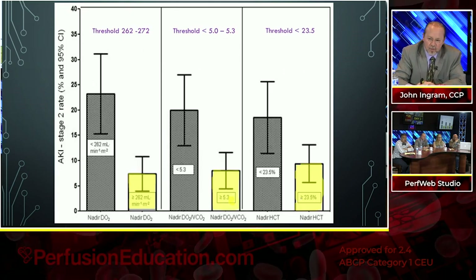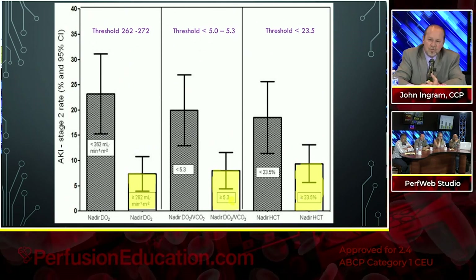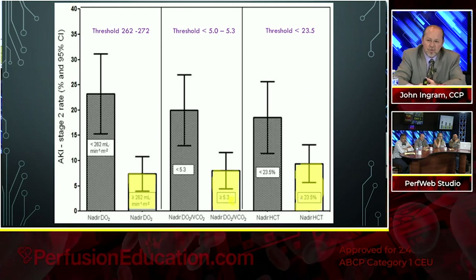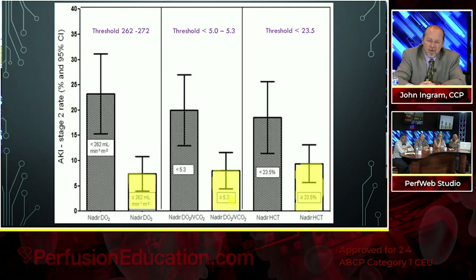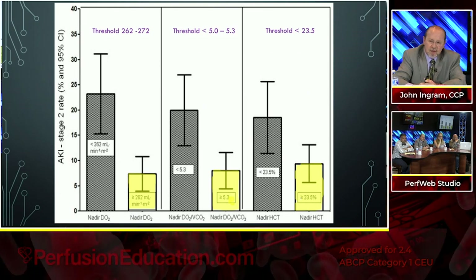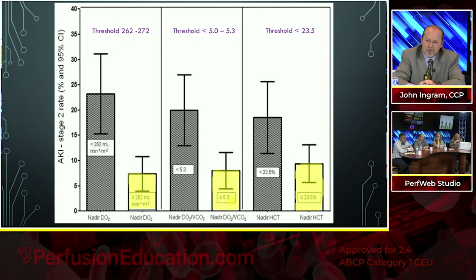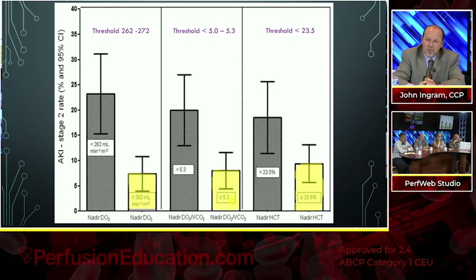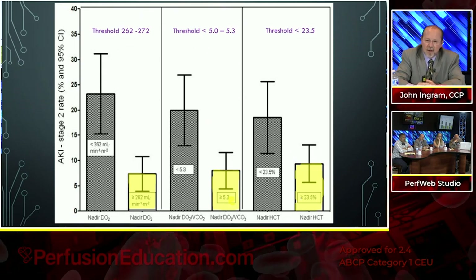With Nadir DO2 and AKI stage 2: below 262, the AKI rate is 24-30%. When delivery is greater than 262, it drops to around 6-7%. For the delivery of oxygen to CO2 consumption threshold — 5.0 to 5.3 — if you're less than 5.3, AKI is around 20%; if greater than 5.3, it drops to about 7%. Regarding Nadir hematocrit: with hematocrit below 23.5%, there's an AKI rate of about 18%; above that, it drops to about half. However, what really matters more is the delivery of oxygen.